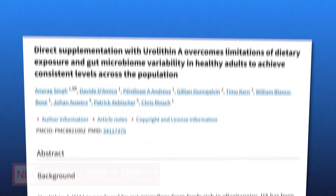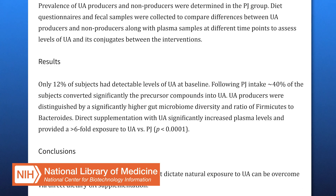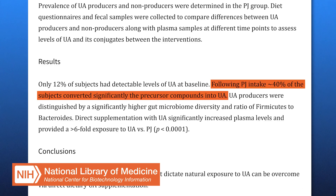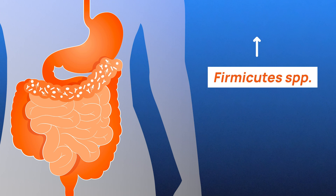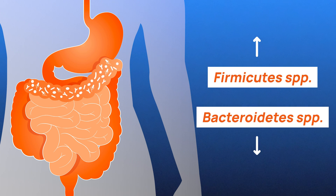Not all people have the right microbial composition to produce urylithin A efficiently. In fact, only around 40% of the population is able to produce significant levels of urylithin A naturally. This variability is driven by differences in the diversity and richness of the gut microbiome. Specifically, higher levels of Firmicutes SPP and lower levels of Bacteroidetes SPP in the microbiome have been associated with increased production of urylithin A.